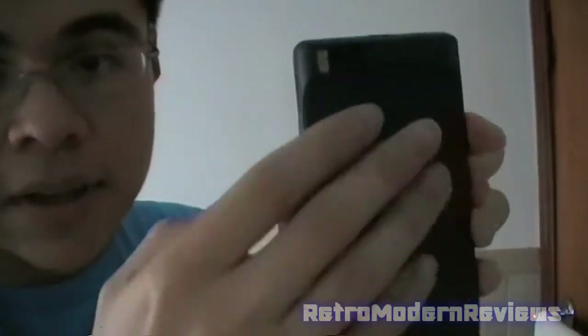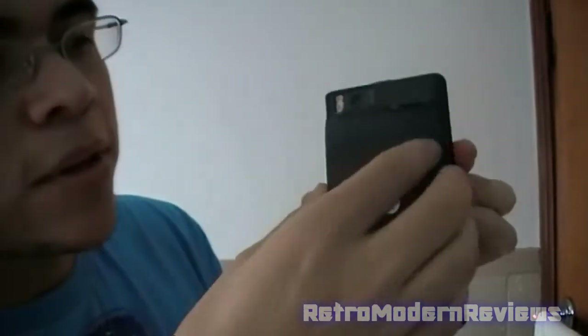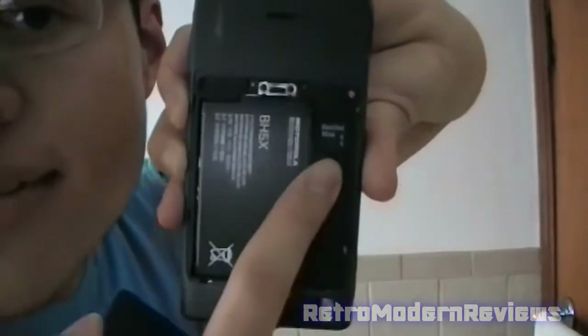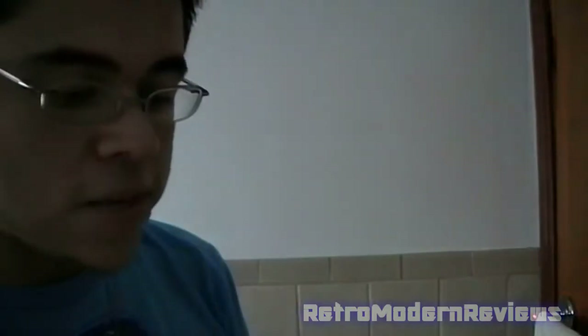Now let me show you the battery. All you got to do is take this little case right here, slide it down, and pull this little part back. There's the battery. And right next to it, upside down, is the pre-installed 16 gigabyte micro SD memory unit. Holds a lot of space - it's nice that they put that in there. Okay, that's basically the outside of the phone.